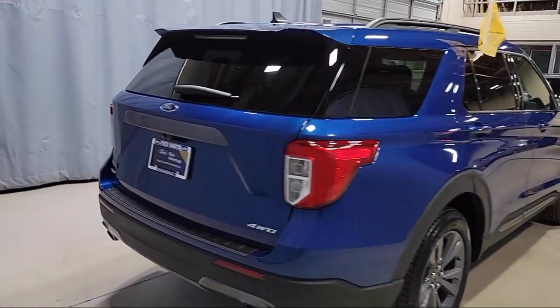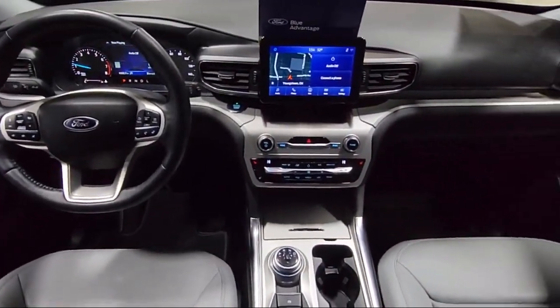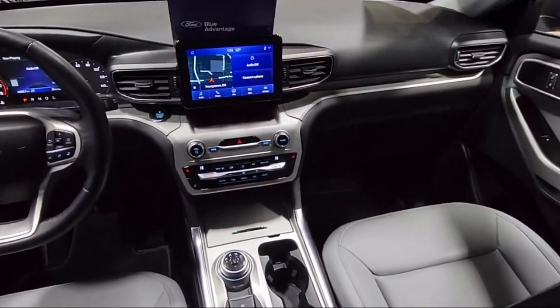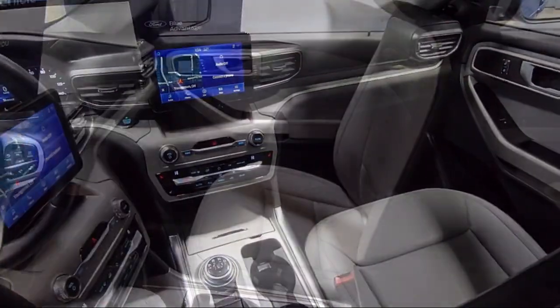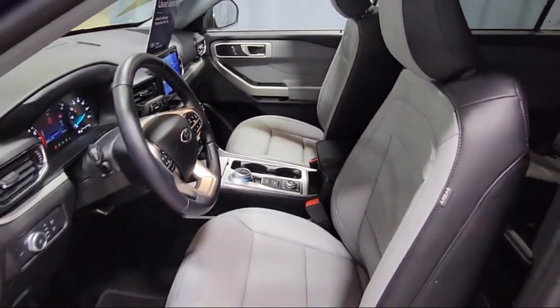Intelligent Adaptive Cruise Control, Voice Activated Touchscreen Navigation System, Speed Sign Recognition, ActiveX Captain's Chairs, Roof Rack, Heated Front Seats, and has less than 5,000 miles on the odometer.